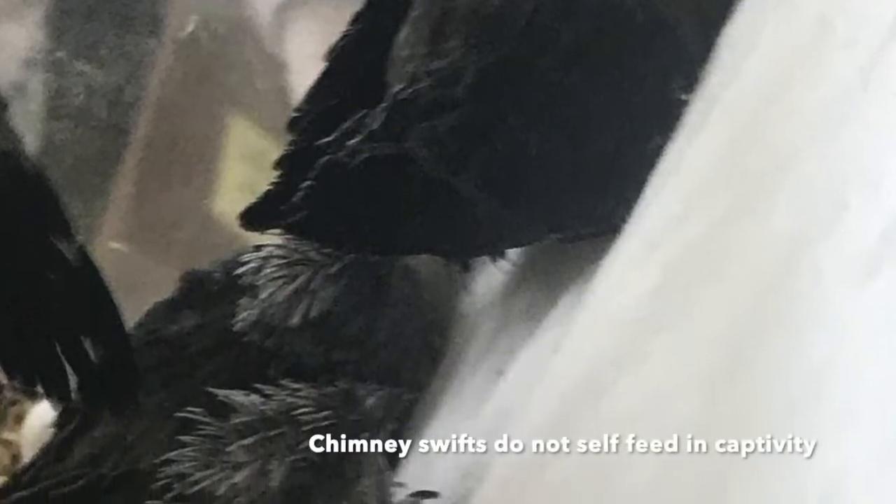Chimney swifts are another bird that I did not know existed until my internship at Wild Care. Now, however, I will never forget them.